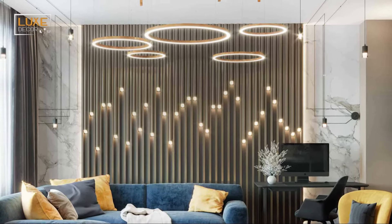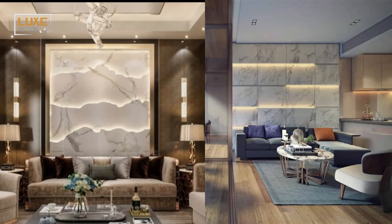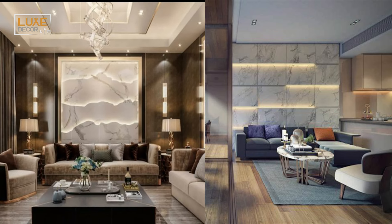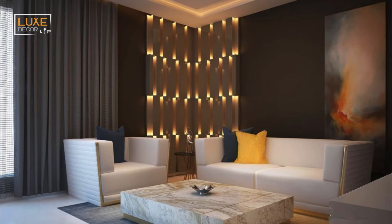These days there are plenty of TVs that double as art when turned off. If you can't imagine a living room without a television but want to maintain an aesthetically pleasing setup, options like these are great to consider.